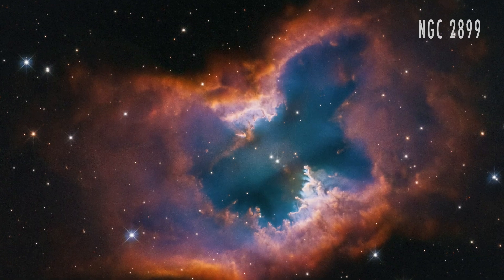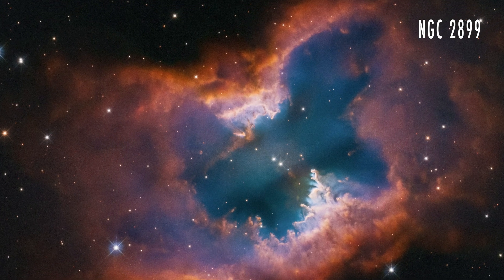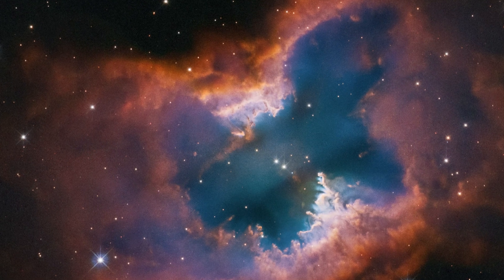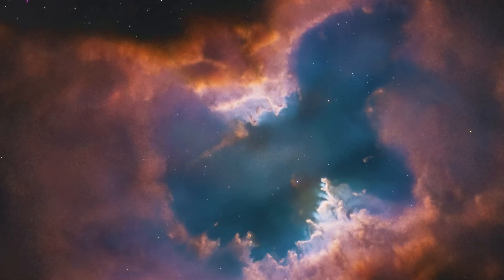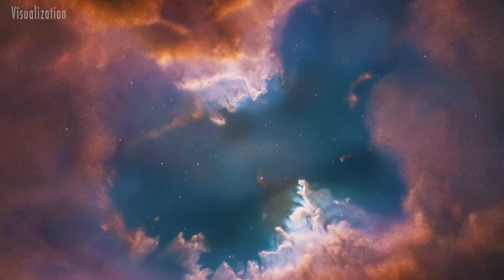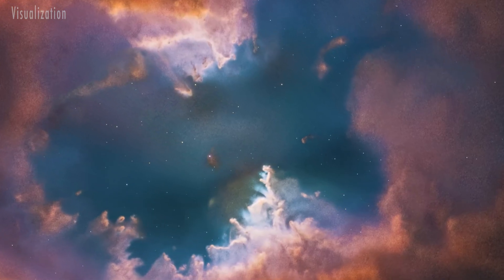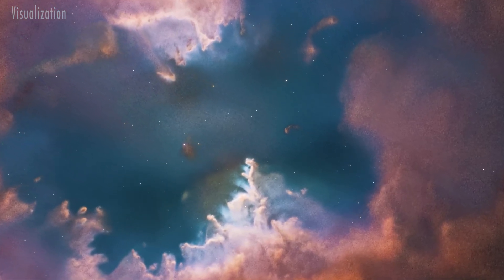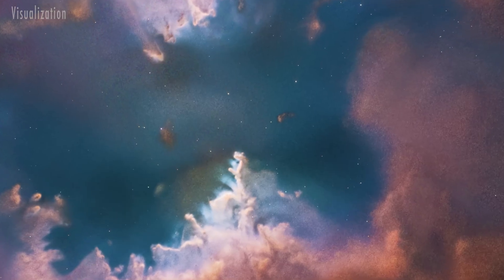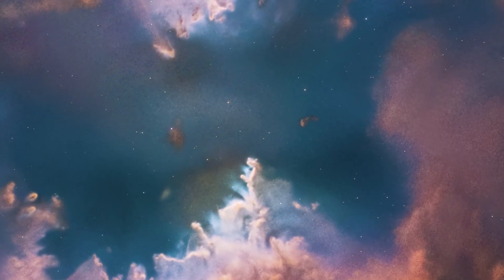The first birthday image shows the planetary nebula NGC 2899, located about 4,500 light-years away in the southern constellation Vela. A hot white dwarf, perhaps with companion stars, drives powerful outflows of gas that shape the nebula's bipolar structure. Gaseous pillars point back toward the source of radiation and stellar winds, and the vivid colors come from glowing hydrogen and oxygen.